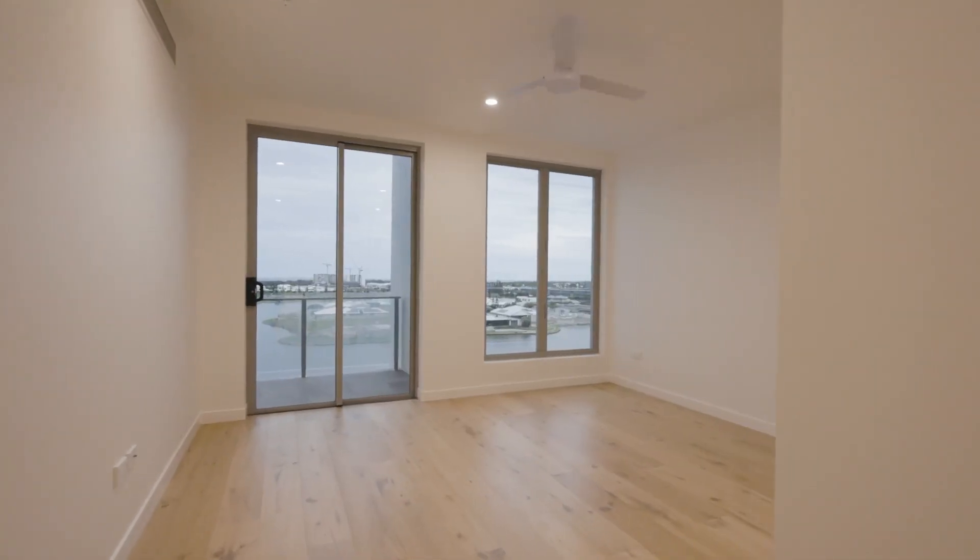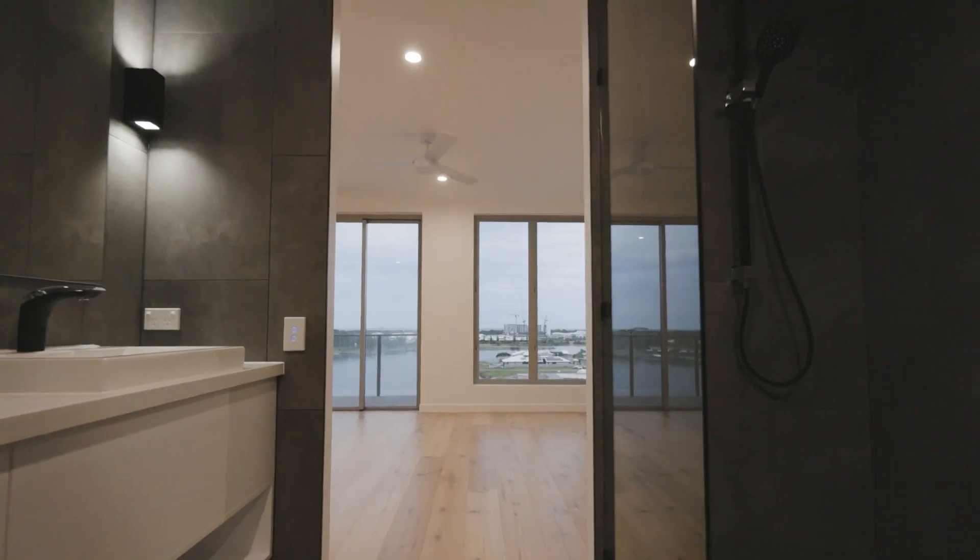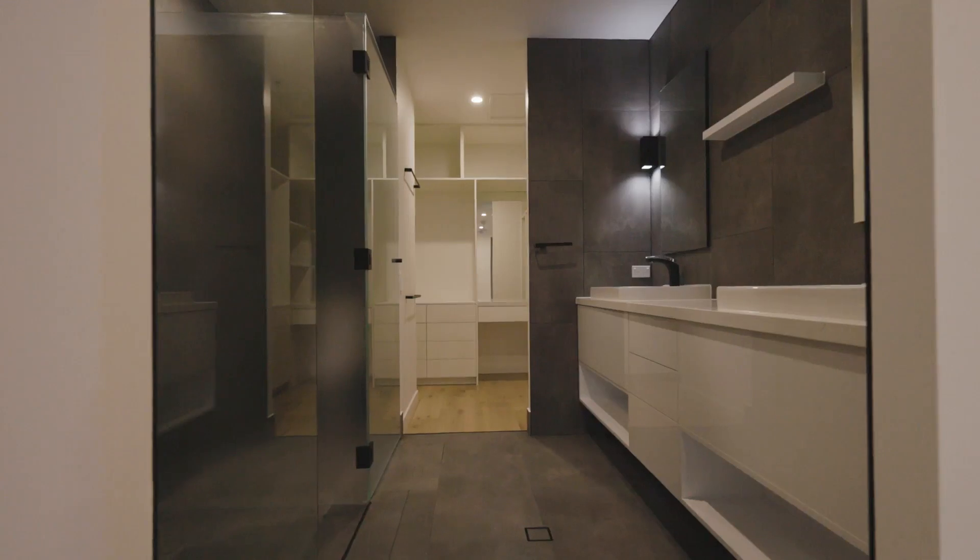The master bedroom captures its own private water views whilst running seamlessly into the classy ensuite and large walk-in wardrobe.